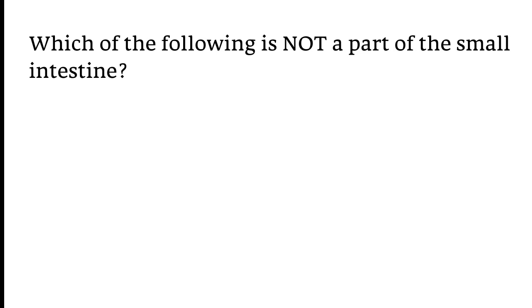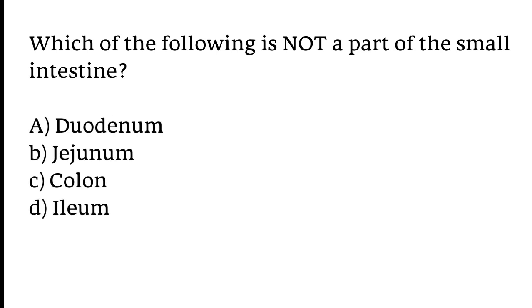Which of the following is not a part of the small intestine? Options: A) Duodenum, B) Jejunum, C) Colon, D) Ileum. The correct answer is option C. The colon is not a part of the small intestine.